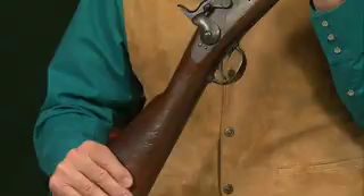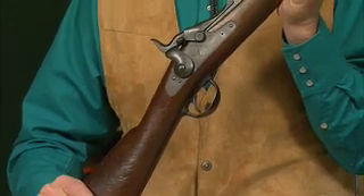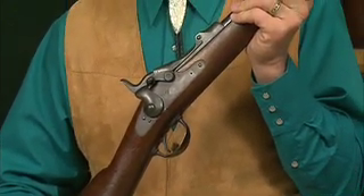While the cowboys of the 19th century favored the Winchester repeating rifle, their counterparts in the United States Army were using trapdoor Springfields. Hi, I'm Larry Potterfield with MidwayUSA and I've got an 1884 model trapdoor Springfield saddle ring carbine, made at Springfield Armory, Springfield, Massachusetts. Let me show you a few things about it.